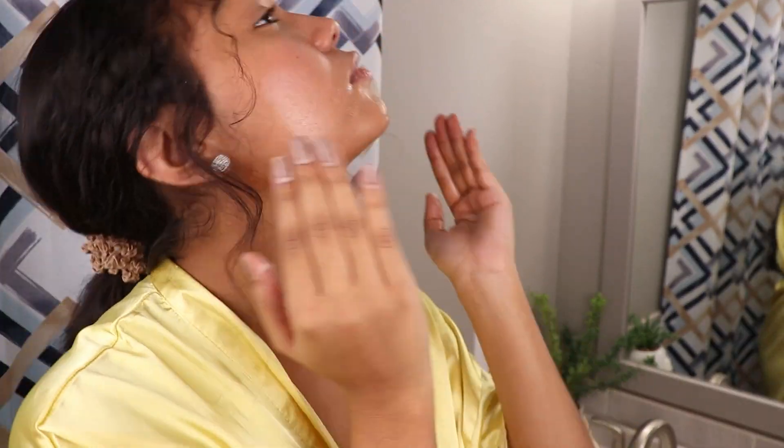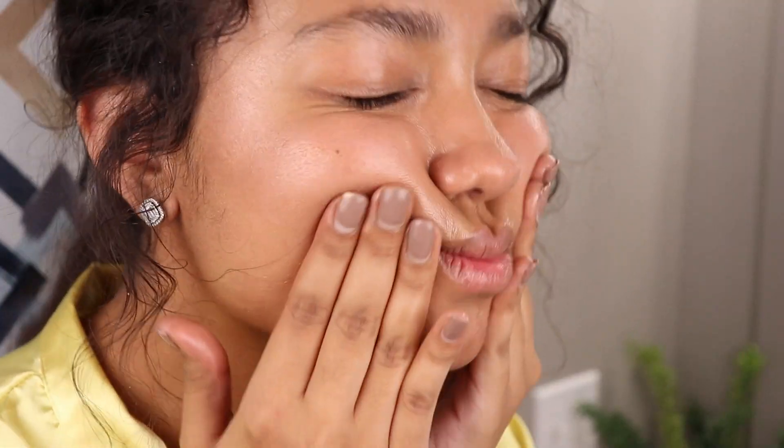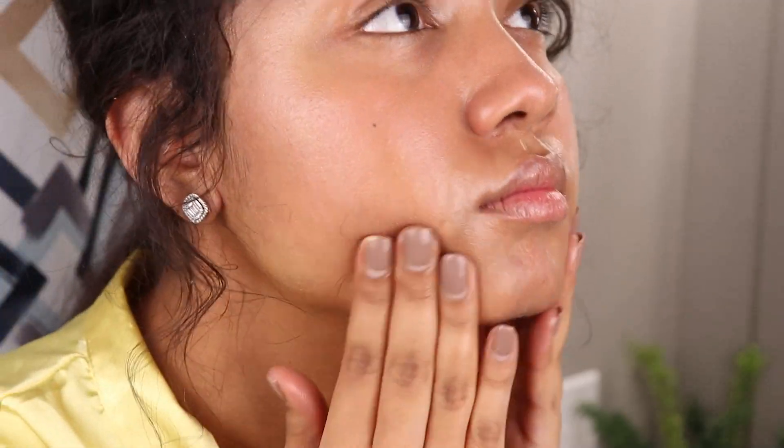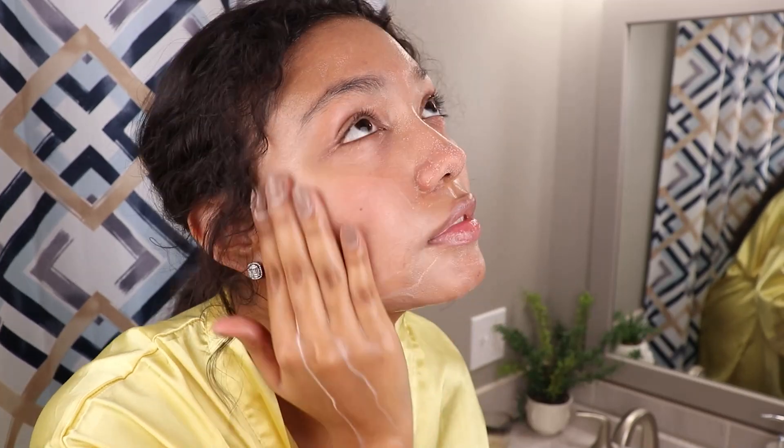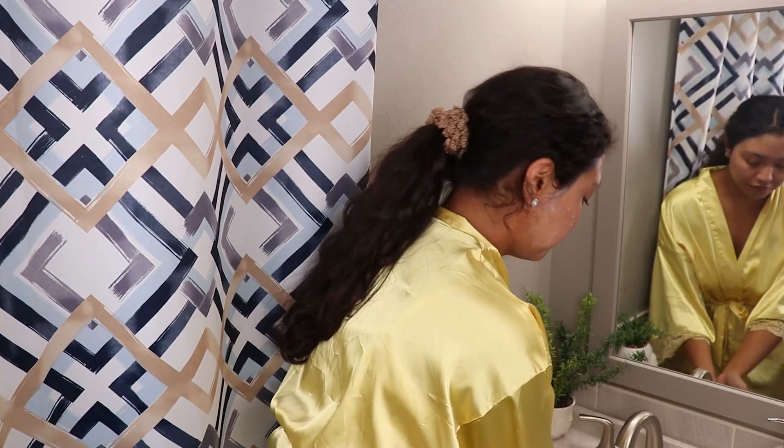You want to definitely apply cleansing balms or cleansing oils dry on your face. I had a little tiny bit of makeup on just to run errands — I don't really like to wear too much makeup on weekdays unless I'm making content or taking photos. You can definitely see the sunscreen coming off too. Now I'm going to go ahead and just rinse the whole thing off.